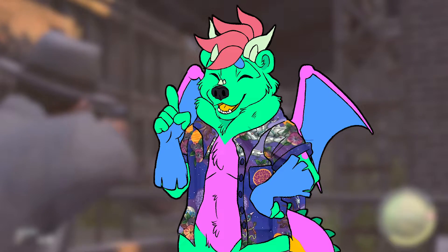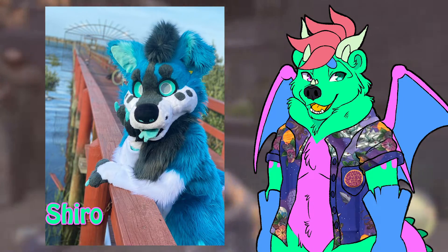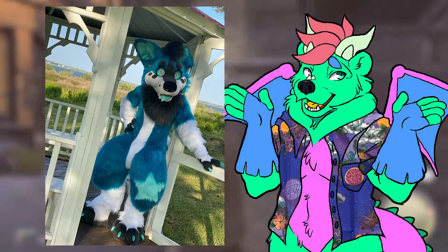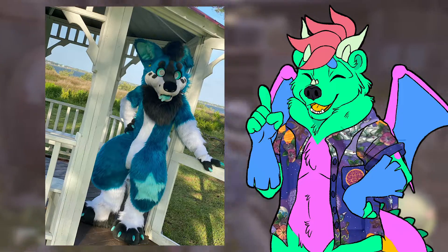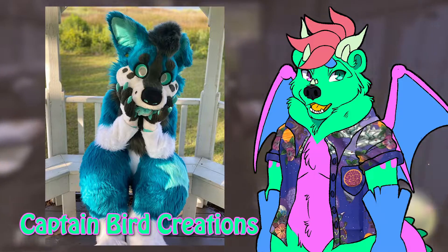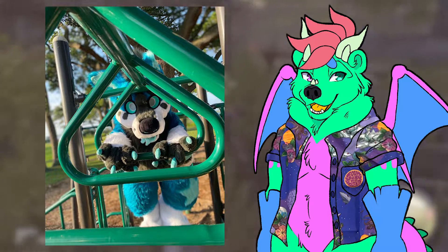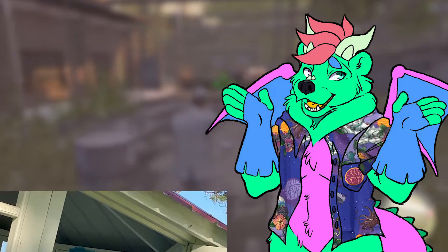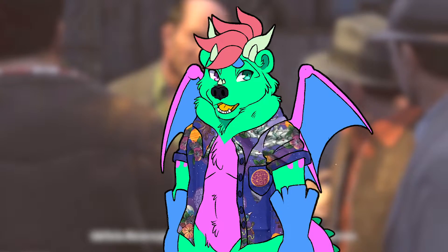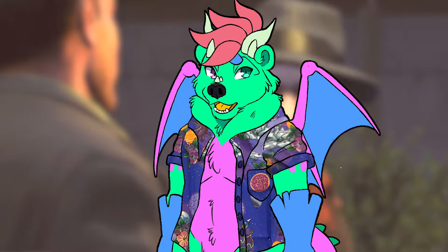Up next is actually a personal friend of mine — they go by the name of Shiro. Shiro is a corgi. When I found this person on Instagram I instantly fell in love with the suit. The head, paws, feet, and neck pillow were made by Captain Bird Creations, and the bodysuit and little nub tail were made by themselves. I love the nub of a tail. They have a TikTok and are hysterical — a really sweet person. I'm a big fan of really big-headed suits, thick thighs, stars, and the whole color scheme.